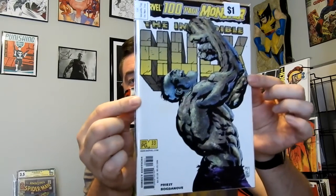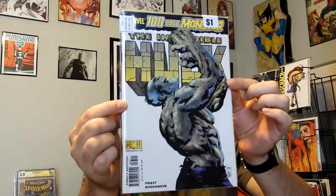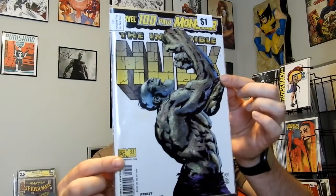This is The Incredible Hulk, number 33 for that volume but 507 for the Legacy numbering. And this is the 100-page monster. Whenever I find these bigger ones, especially if it's a special edition, I really like the artwork on that one. Got that one.